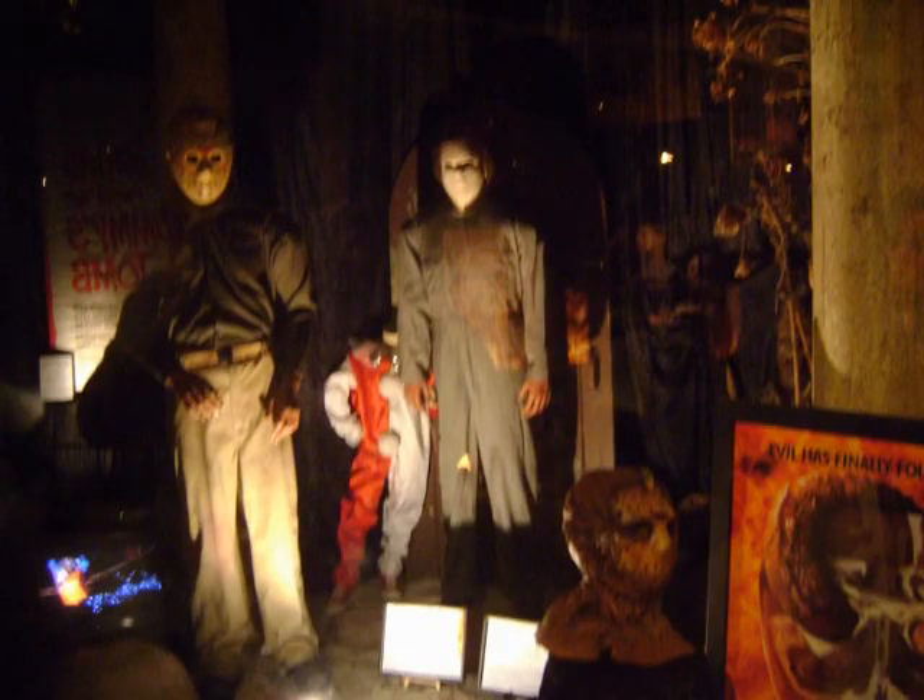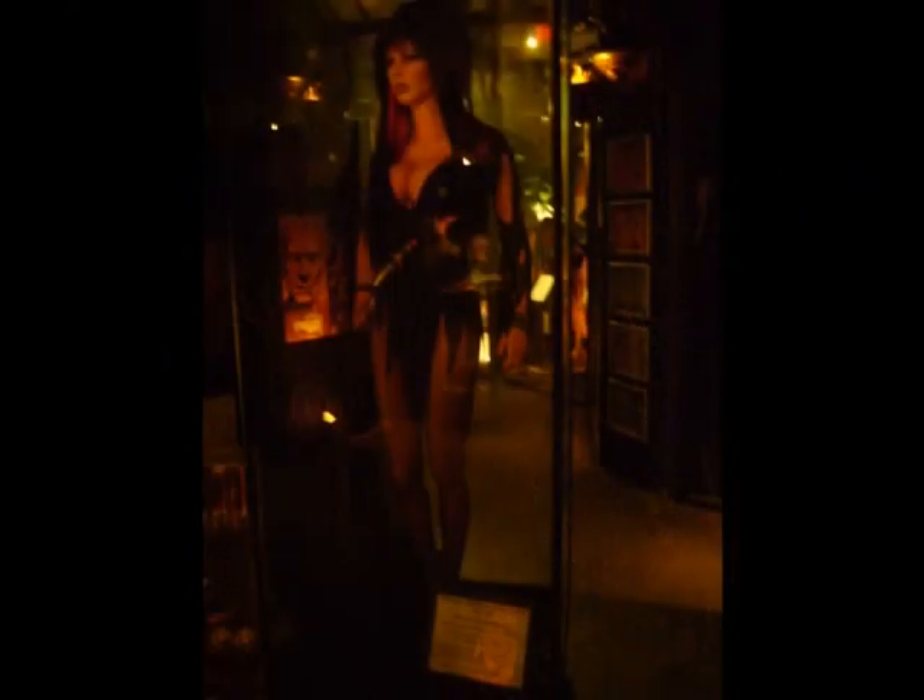One of the mummies used to replicate Boris Karloff's 1932 version of The Mummy looks as if it might awake at any moment. Consider yourself fortunate that screen terrors like Michael Myers and Jason Voorhees are enclosed behind glass windows — otherwise you might end up being their next victim.